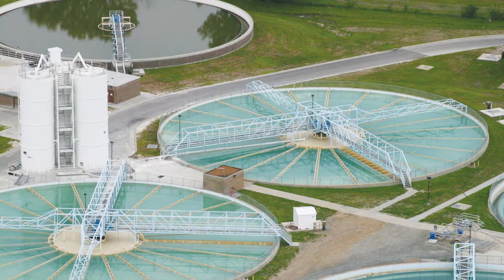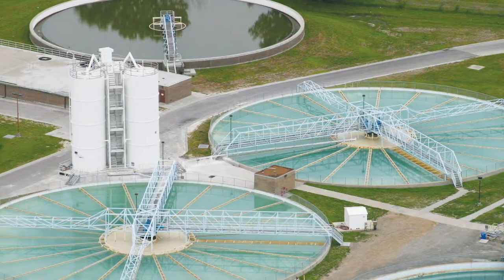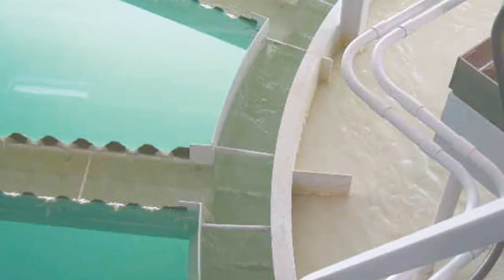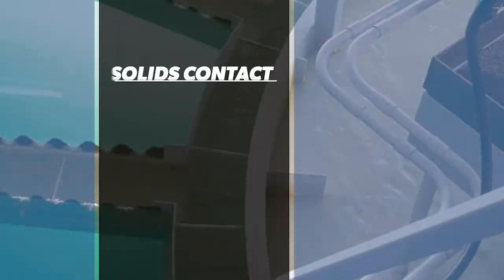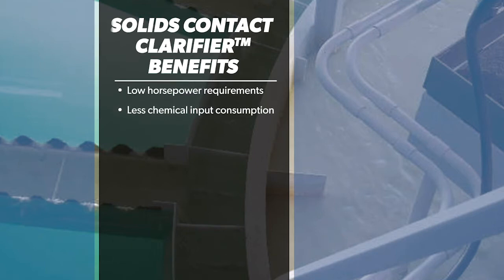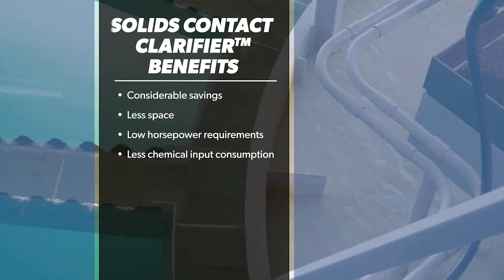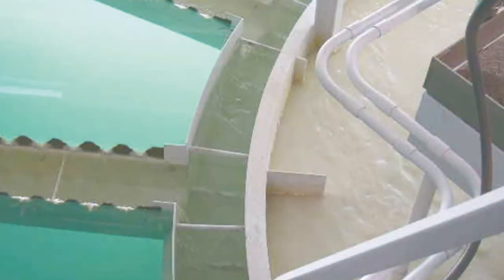Mixing, internal solids recirculation, gentle flocculation, and gravity sedimentation are all combined into a single unit. Westec's solids contact clarifier consumes less chemical input, requires lower horsepower, occupies less space than conventional flocculation and sedimentation trains, and saves considerably in terms of tankage, civil work, and operational costs.